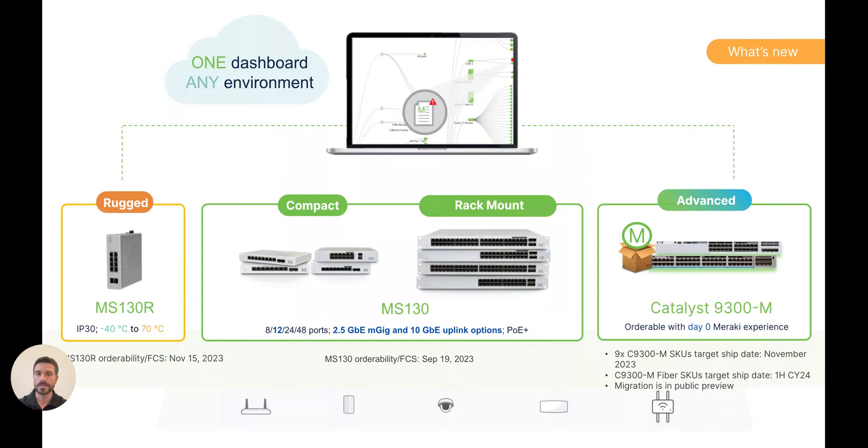By far the most exciting news that I have to share today is the launch of three new hardware platforms. Let's briefly talk about each of these starting from left to right. First, we launched Meraki's first ever cloud-managed ruggedized switch, the MS-130R. With the MS-130R's extended operating temperature range, along with its flexible mounting and power options, you can now extend connectivity and power to wherever you need it.